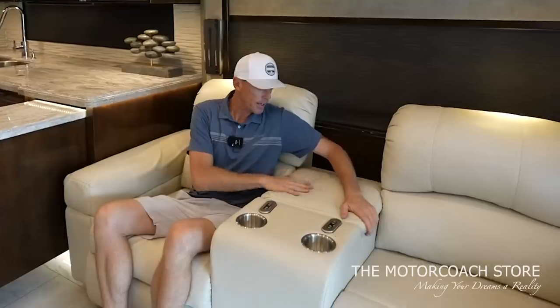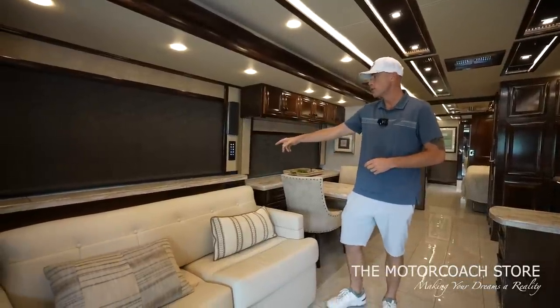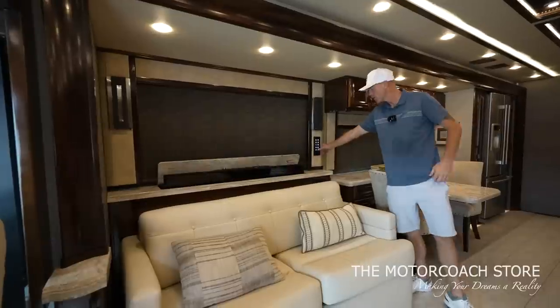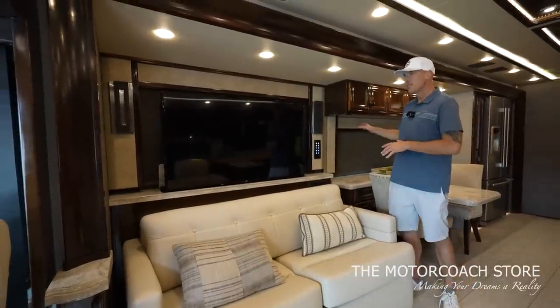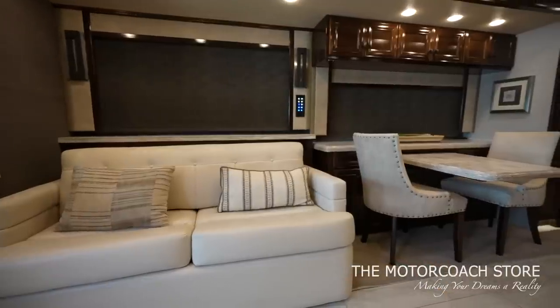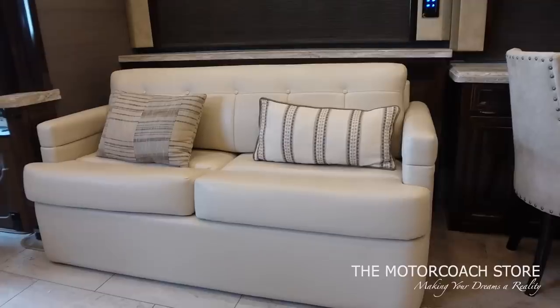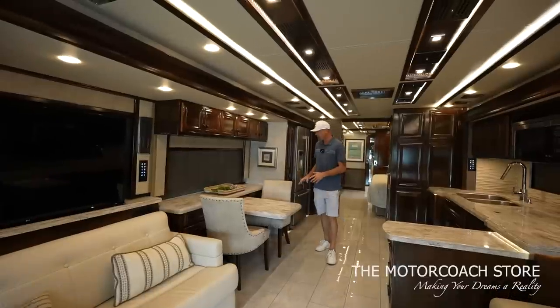You've got cup holders, a nice big armrest, and a nice storage area. This does have a pullout sleeper sofa, a TV, and a televator — just press that one button. It does have the master day and night shades; we have all the shades down right now to help keep the coach cool. The pullout sleeper sofa is a hide-a-bed in a beautiful cream color leather. This is a nice-sized dinette.